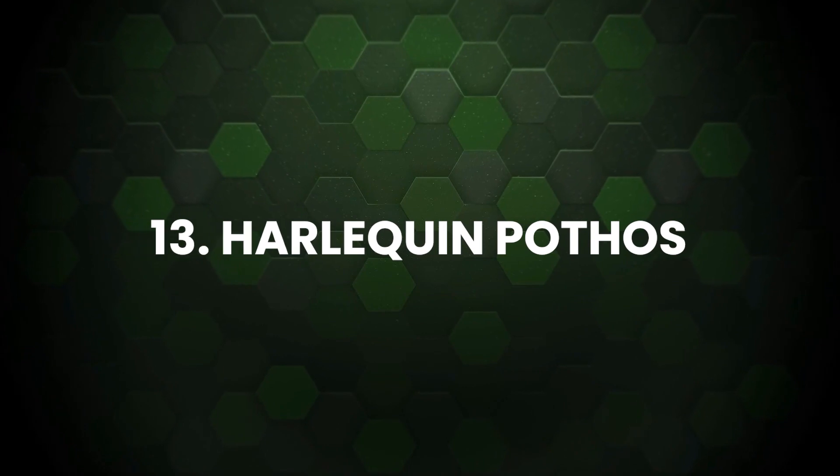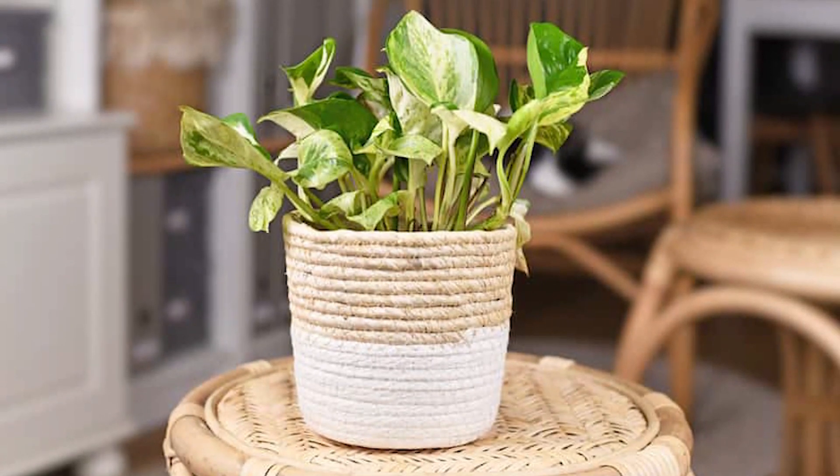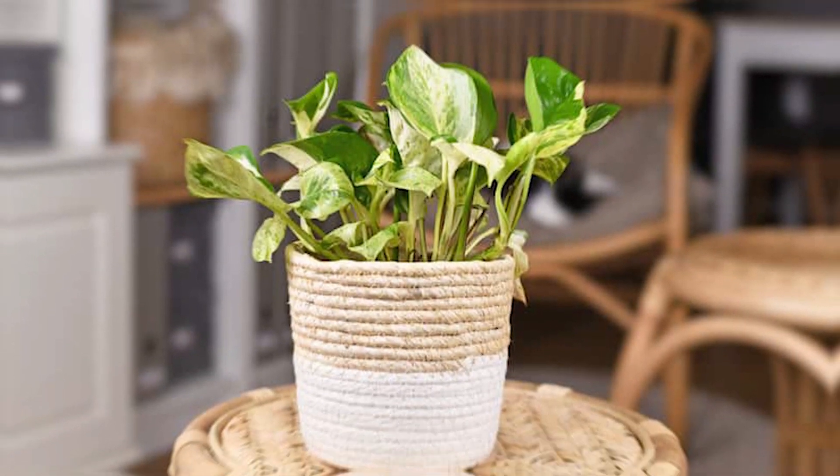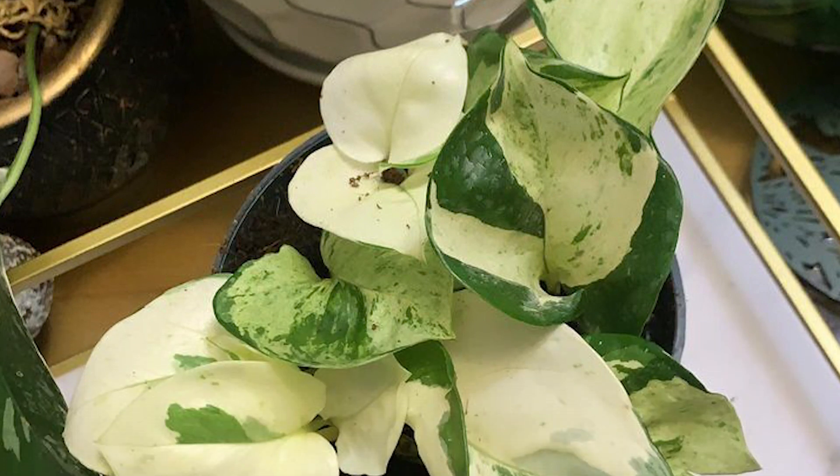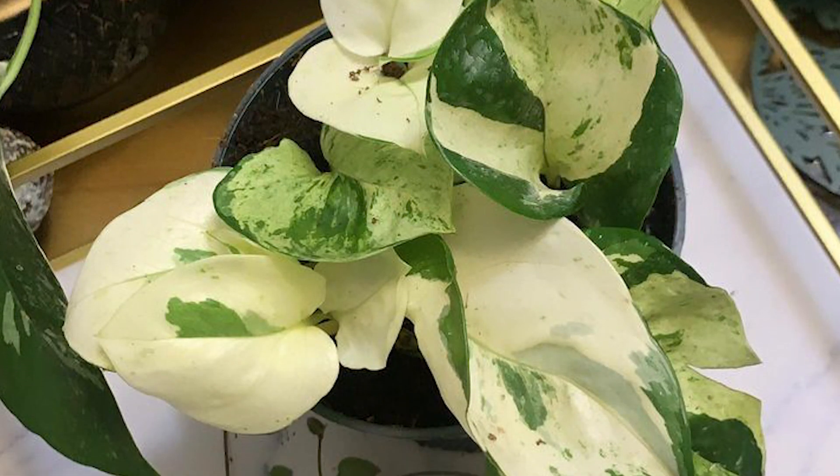Harlequin Pothos: Harlequin is the rarest pothos you can lay your hands on. It looks a lot like Manjula and looks like a mix of Marble and Snow Queen Pothos with a little more variegation on the leaves.